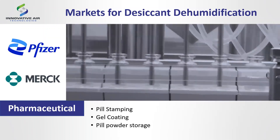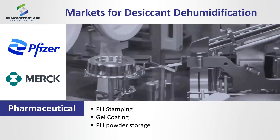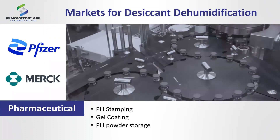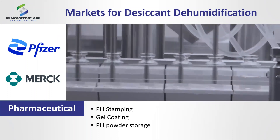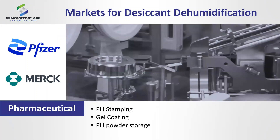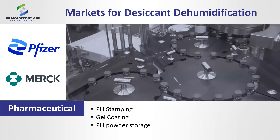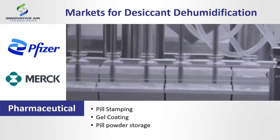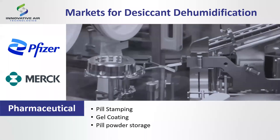Next is pharmaceuticals: pill stamping, gel coating — everything now seems to be about time-release capsules with a coating that doesn't release until it reaches the right point in your body — and pill powders. Products like BC headache powder, Alka-Seltzer, and Airborne are all manufactured in a low-humidity environment for product quality and product conveying.